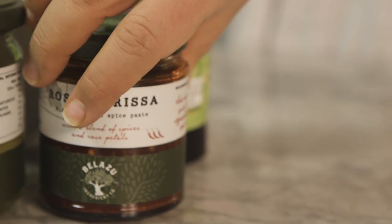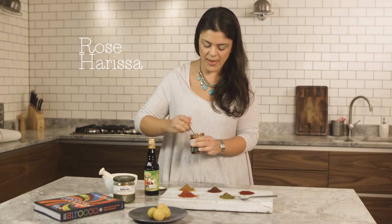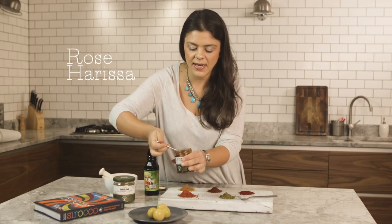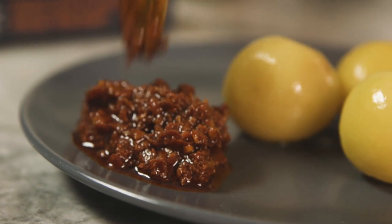Then lastly we have rose harissa. For chilli lovers this is a must — it's this beautiful mix of rose petals and pounded red chillies. So there you go, some of my favourite spices and store cupboard ingredients. I hope they help you as much as they've helped me.